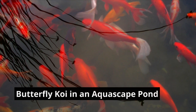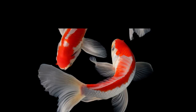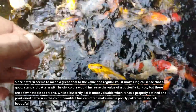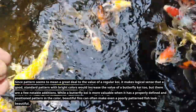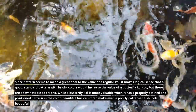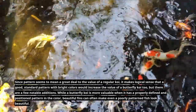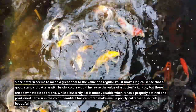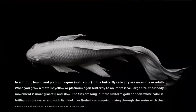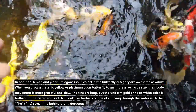What about pattern? Since pattern seems to mean a great deal to the value of regular koi, it makes logical sense that a good standard pattern with bright colors would increase the value of butterfly koi too. But there are a few notable additions: while a butterfly koi is more valuable when it has a properly defined and positioned pattern in color, beautiful fins can often make even a poorly patterned fish look beautiful.